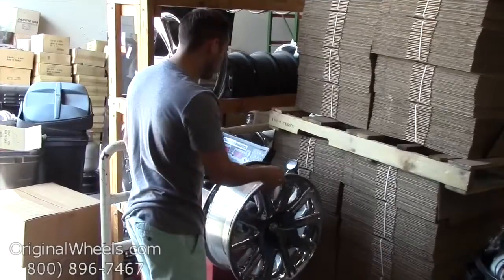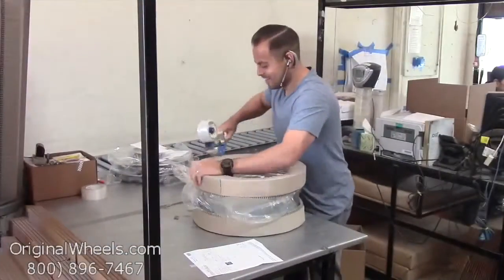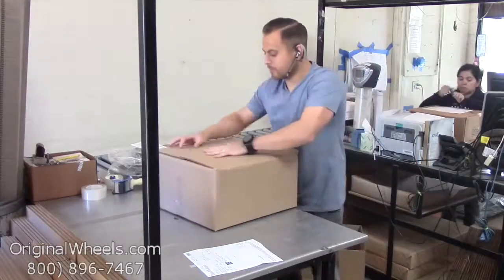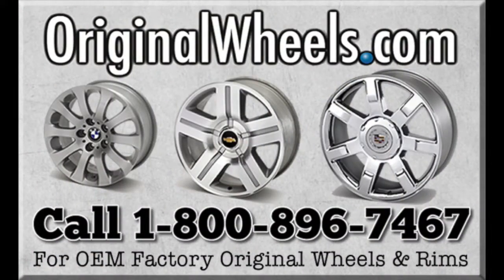When an order is placed, every wheel is individually inspected for any visual or structural issues to ensure that you receive your wheel as expected. We have special boxes and packing to help protect your wheels during transit and all our wheels are shipped fully insured. With OriginalWheels.com, you can count on quality.